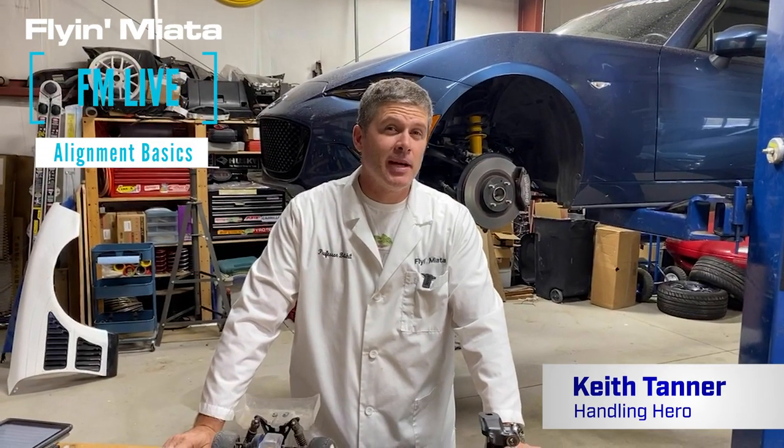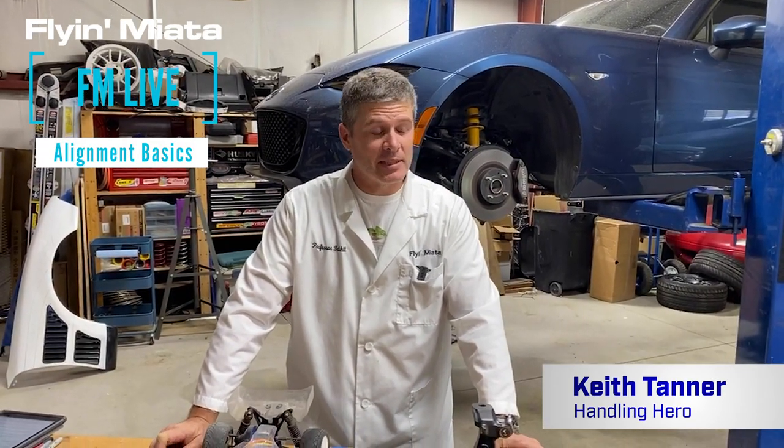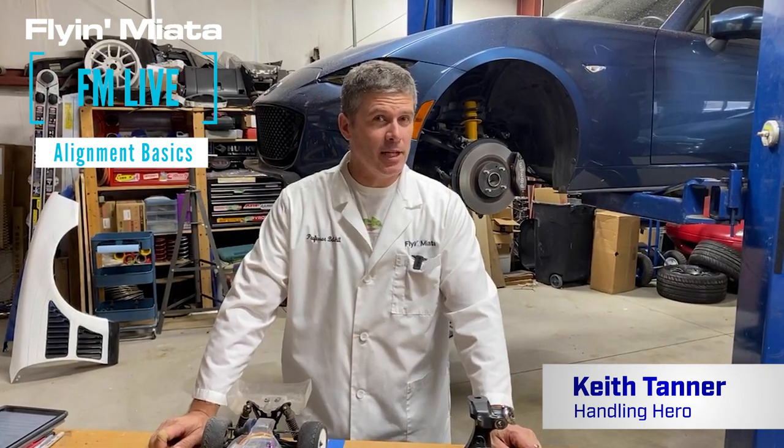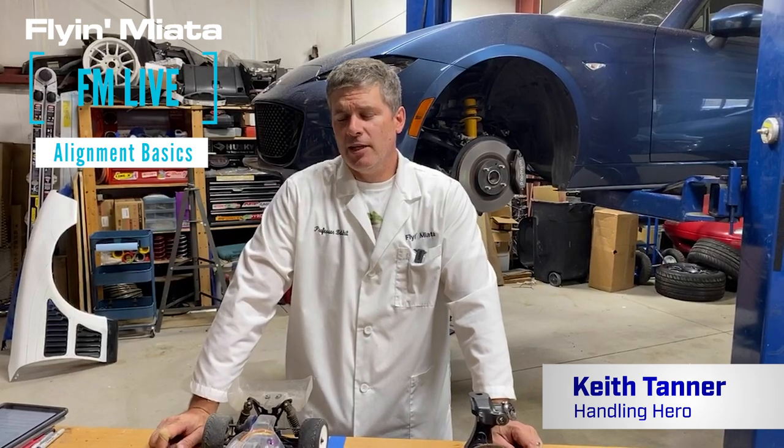Hi everybody, Keith Tanner here from Flying Miata, and today we're going to talk about alignment. It's something that everybody has, something that most people understand — hopefully we can bring a little more understanding — it's something that not everyone does understand. So it's important to how your car works.